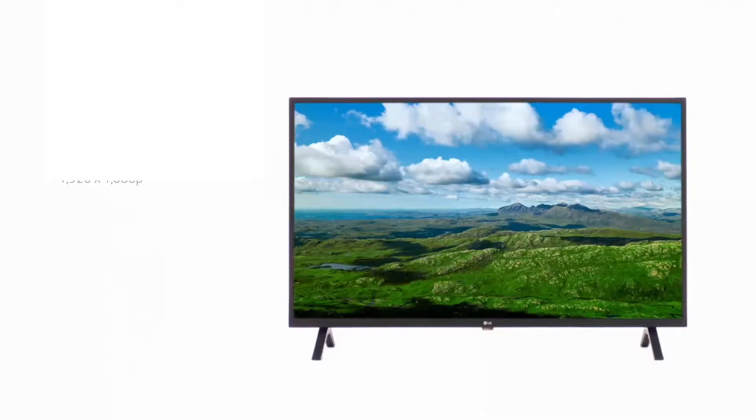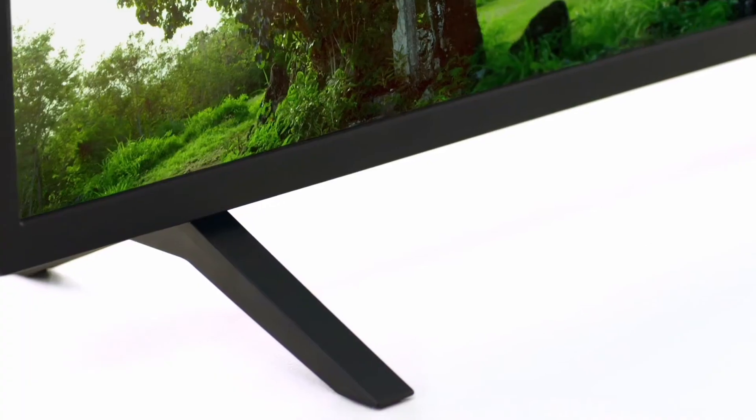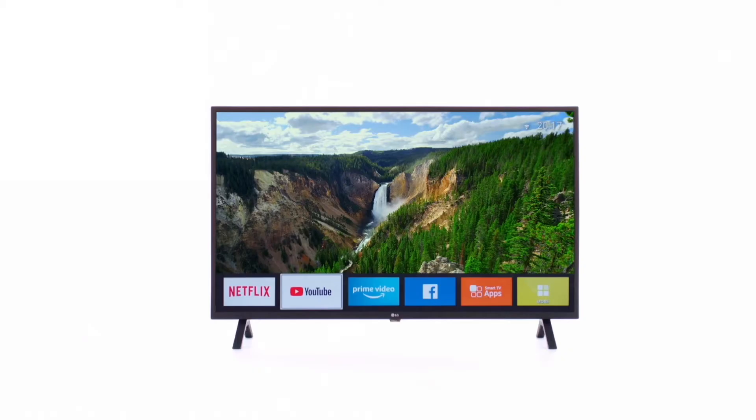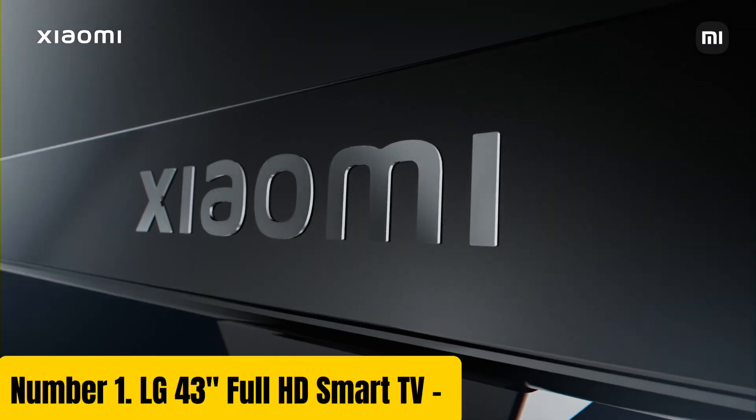Upgrade your entertainment experience with the TCL 32S325. Get ready to enjoy an immersive viewing experience with its impressive picture quality, user-friendly interface, and range of connectivity options.